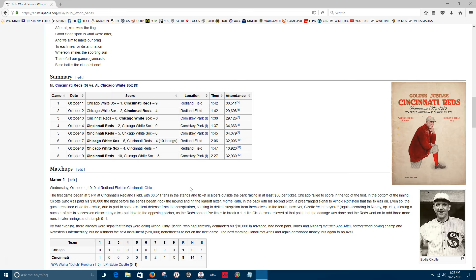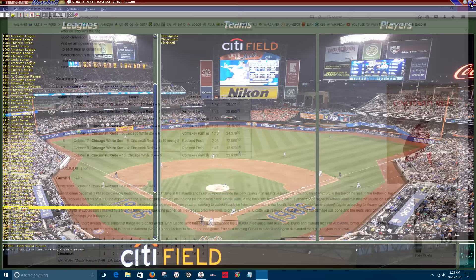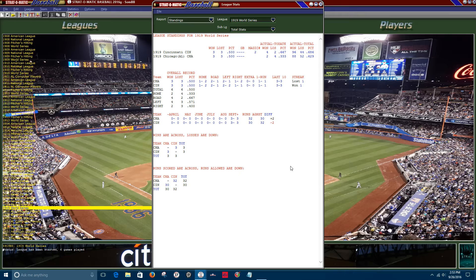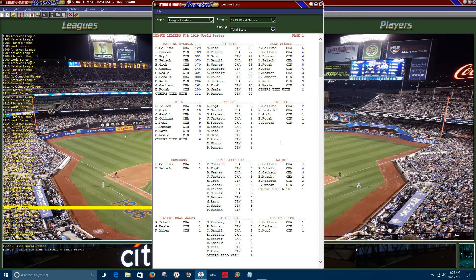A lot of people have been wondering how the stats of the series have been going, so let's take a sneak preview. Opening up the statistics: the series is tied at three. The Reds won 96 games and the White Sox won 88. Looking at league leaders, Eddie Collins leads the series in batting average at .429, Pat Duncan leads for the Reds at .409, and interestingly, Shoeless Joe Jackson is near the bottom at .261.